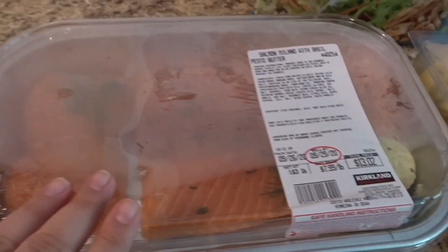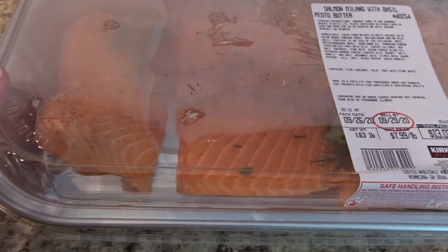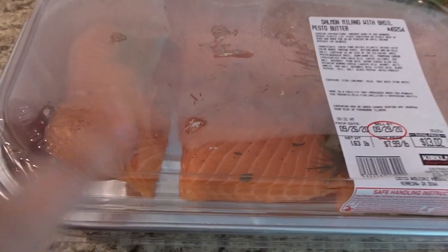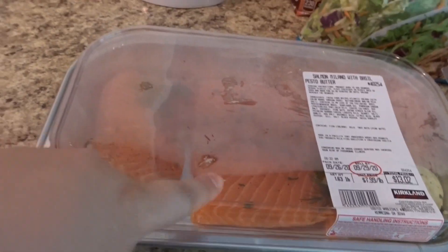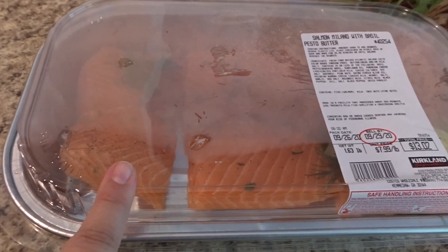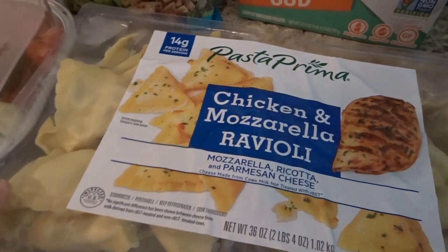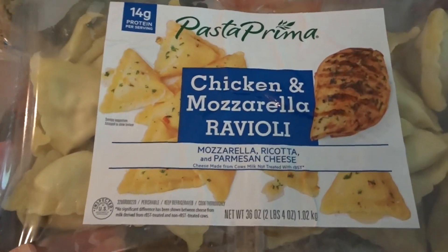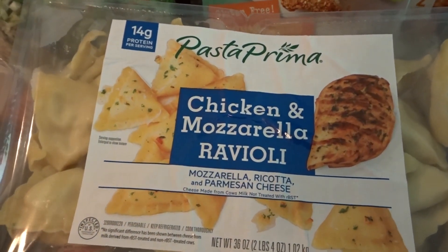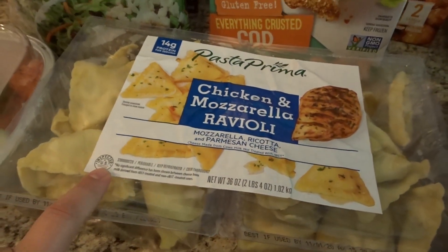Henry has adult fish taste, so he likes the salmon with basil pesto butter. We got one for $13.02 — I always look for the cheaper ones because these can get into the $20 range. There are three big pieces so we freeze them all until he's ready to eat them. He also loves the chicken and mozzarella ravioli — he usually gets the tortelloni too but this time picked this one for $9.79.